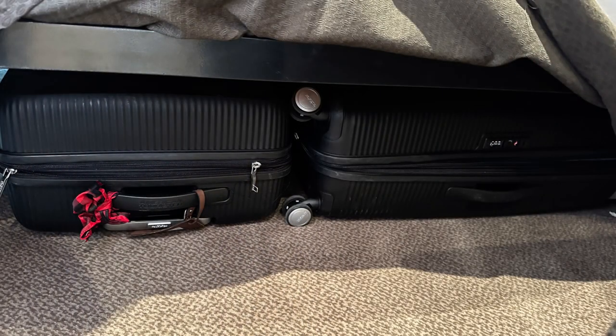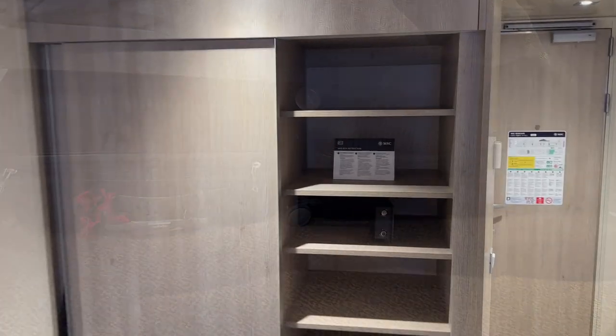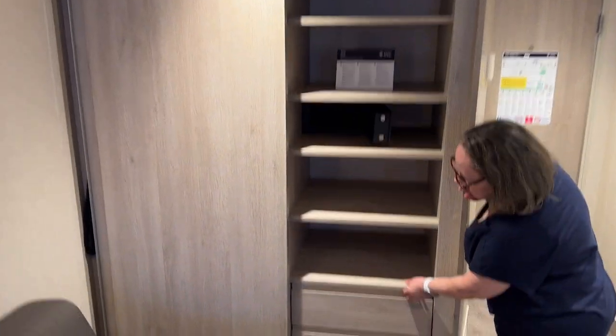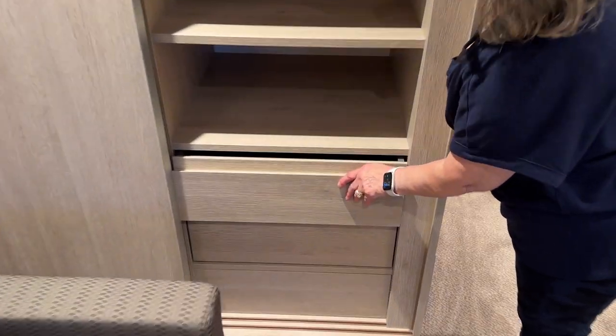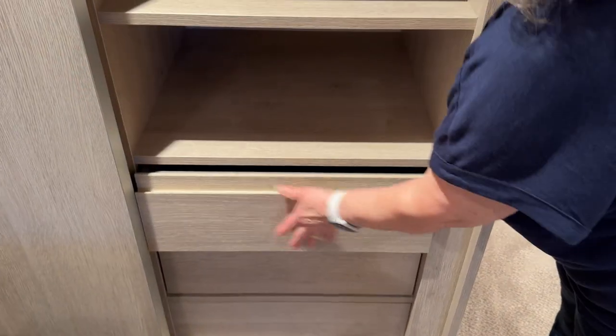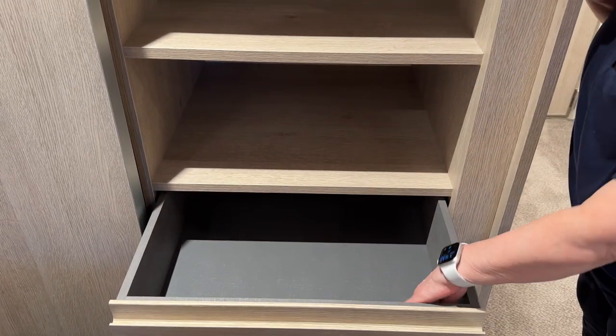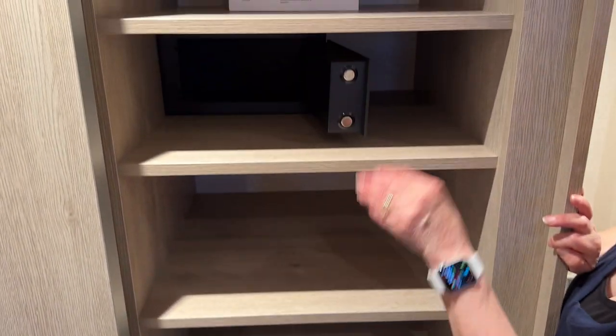Once all our luggage arrived, we were able to store all the suitcases under the bed, making more room in the closet. The closet had five deep shelves and two usable drawers on the bottom. There's a lot of useful shelving in the cabin.